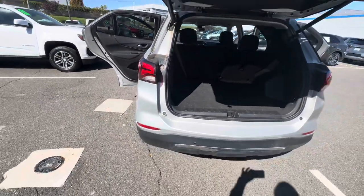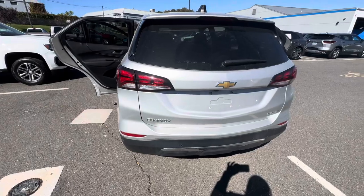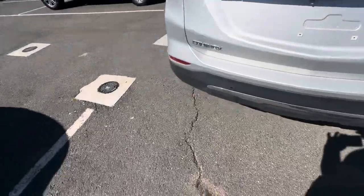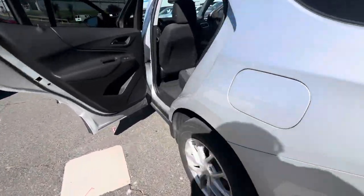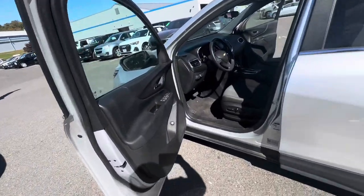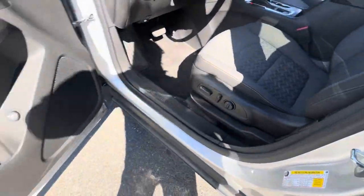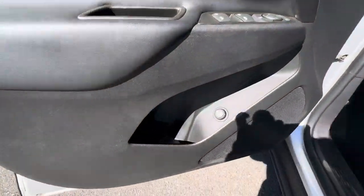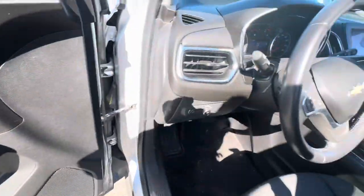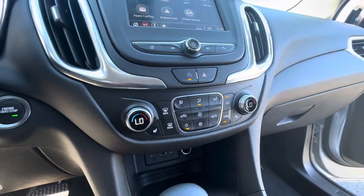It has a power tailgate that you can control from the remote, but also from the driver's door. And it is all-wheel drive, which you said was important to you. It also has a power seat with lumbar support, power windows, doors, and locks. This button here controls the tailgate.